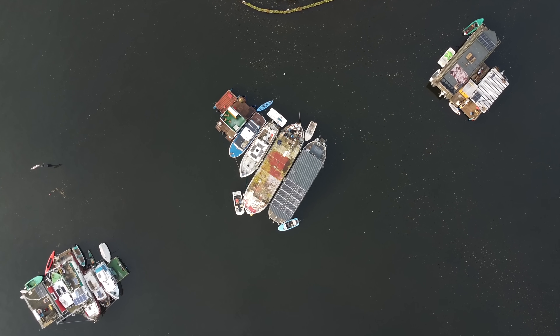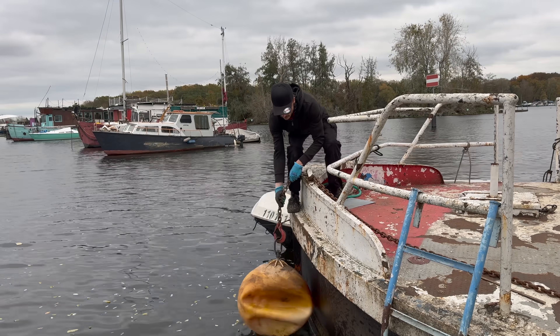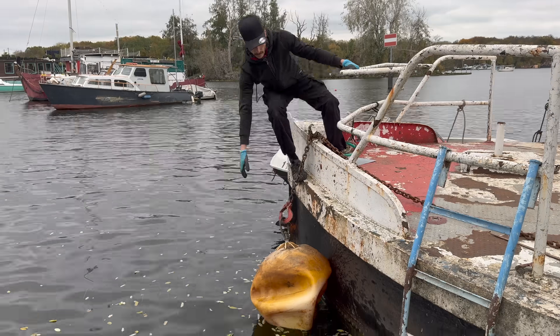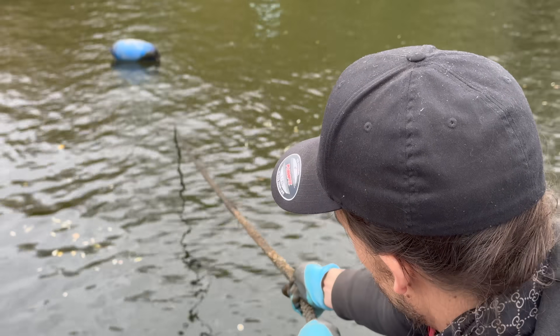The first concern is to make sure the boats are properly anchored. We have several large anchors thrown in all directions, so what we're checking at this stage is simply if the lines are intact, that they're not tangled up or anything like that.